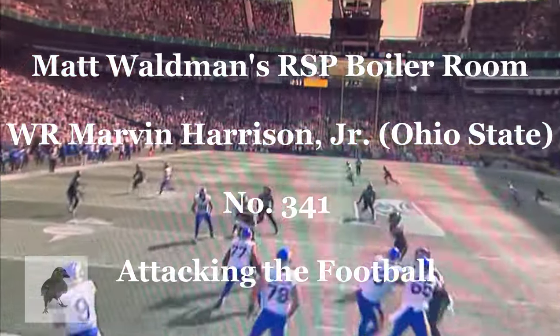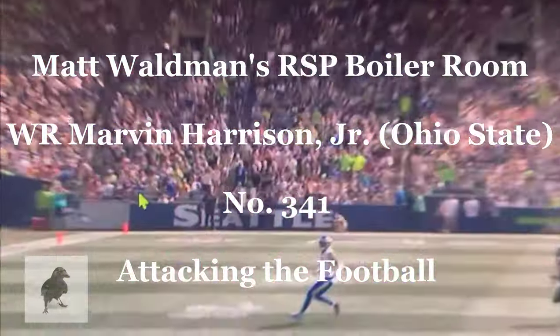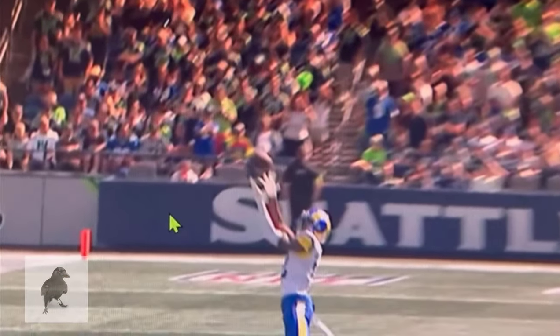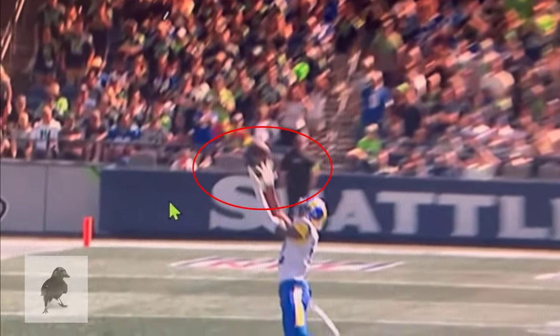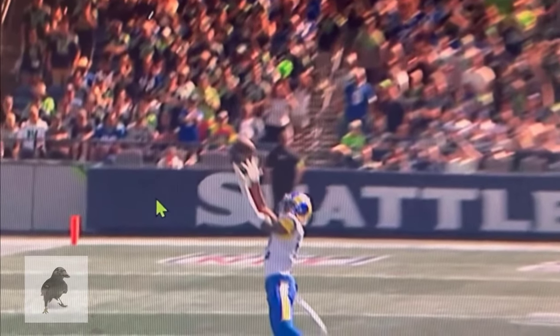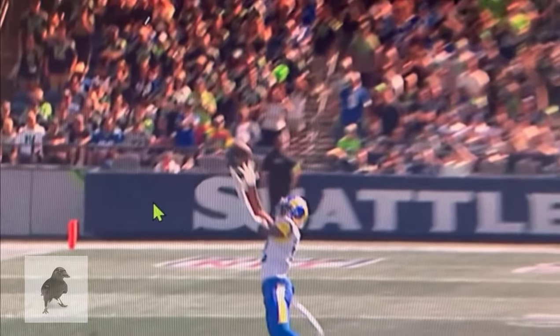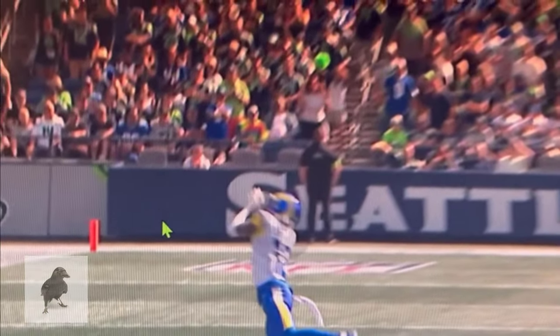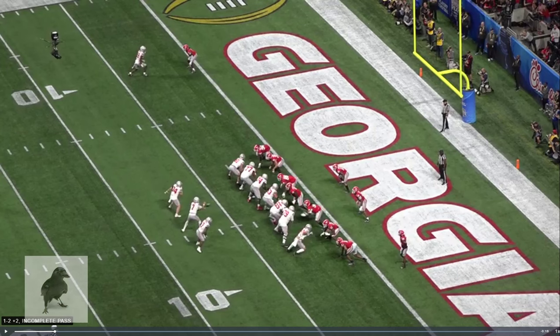Welcome to the RSP Boiler Room. I'm Matt Wellman with the Rookie Scouting Portfolio. What does Van Jefferson have to do with Marvin Harrison Jr.? This hand position on this route — where he should have squared Matthew Stafford and used overhand position with his palms facing the ball — instead he's catching it at a late window with underhand position. And that's what we're going to talk about today with Marvin Harrison Jr., a terrific NFL draft prospect.